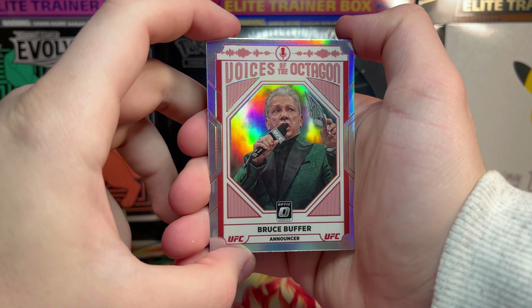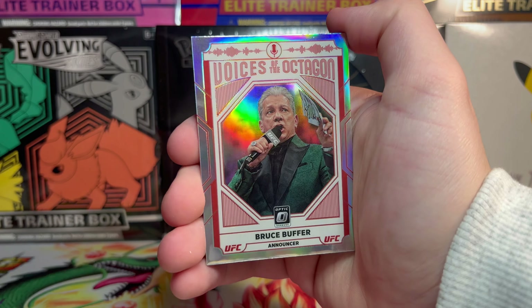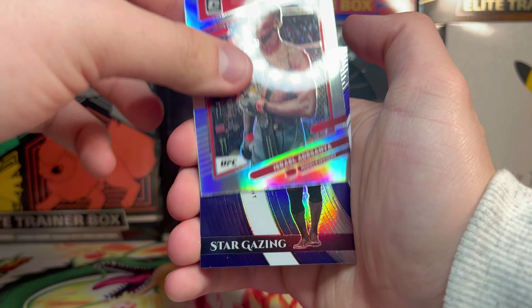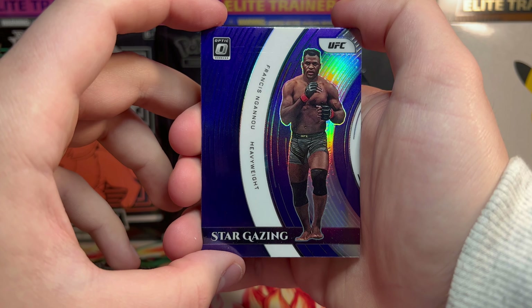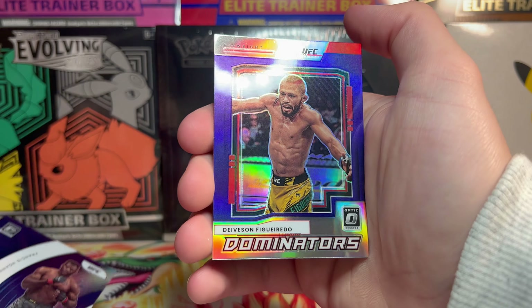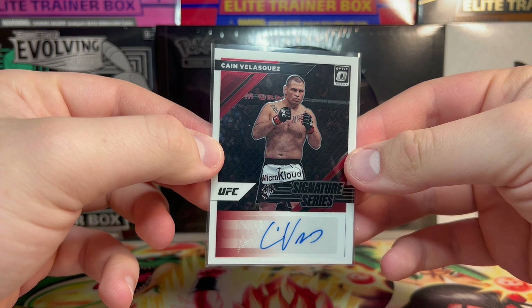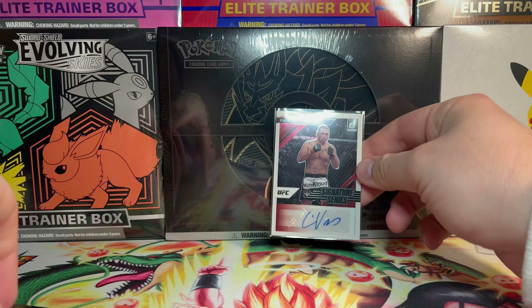Here is the hit recap for our two Target blaster boxes — you guys got to let me know down below if it's worth it paying $30 each. We got Voices of the Octagon hollow Bruce Buffer, George St-Pierre hollow, Israel Adesanya base hollow, Stargazing — I believe the purple is the retail exclusive hollow — Francis Ngannou, Dominators Davison Figueredo purple, and finally we pulled a Kane Velasquez Signature Series autograph. It's just a base, not numbered, but still sick to pull out of a blaster box.